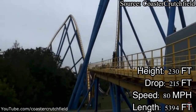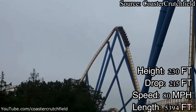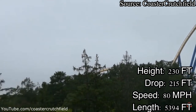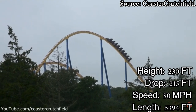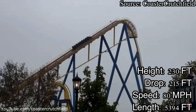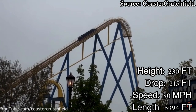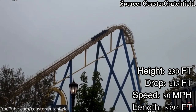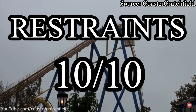Nitro's restraints are the comfortable yet classic B&M clamshell restraints, which you can also find on every one of their hypercoasters. One thing I personally enjoyed about Nitro's restraints is that there is no seatbelt, just a simple lap bar. This allows you to get all of the airtime without it being hampered by the pesky seatbelt. The B&M clamshell is overall one of my favorite restraints, so I will give Nitro a 10 out of 10 for the restraint category.